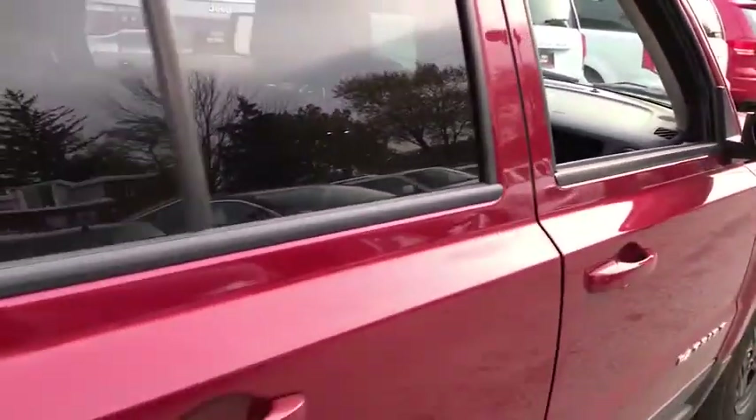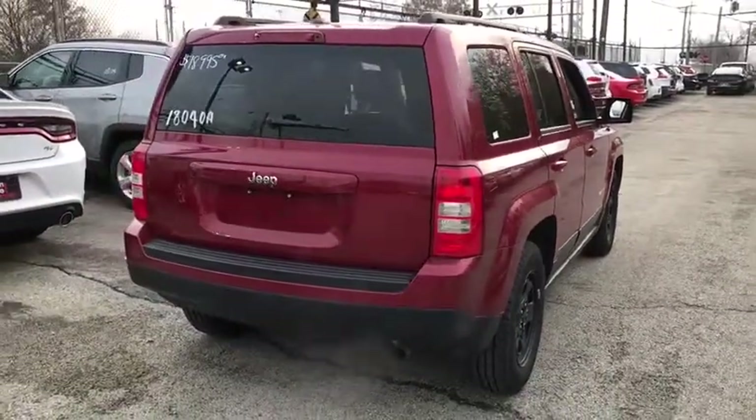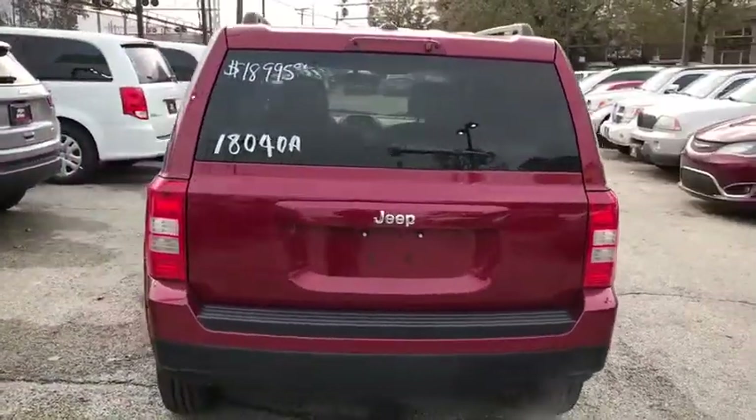This vehicle has less than 15,000 miles. Here are some of this vehicle's great options: traction control, anti-lock braking system, stability control.